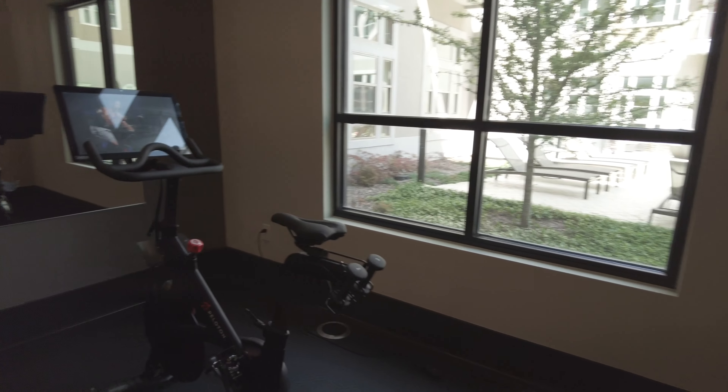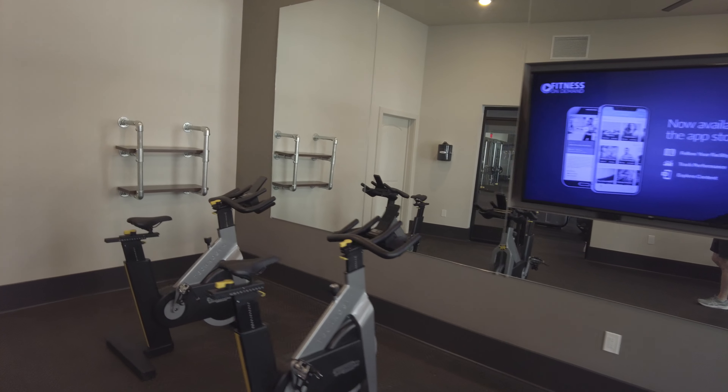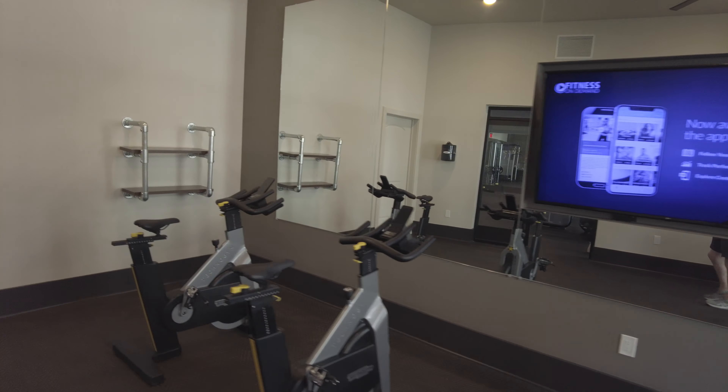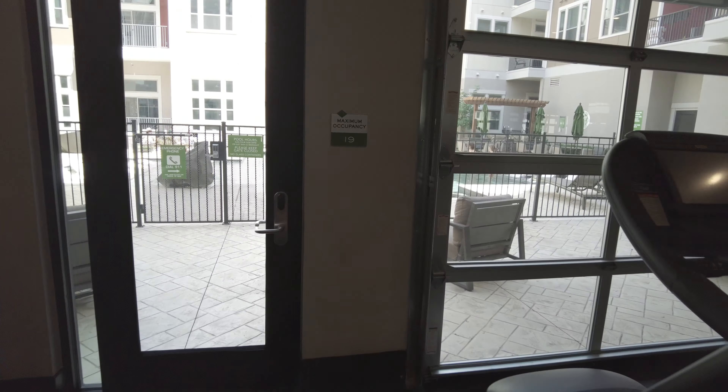We do have the Peloton bike here, so that's all good. And we've got a rowing machine. This is that separate studio space — I'm sure you can tap on that, come up with the program, and get rolling. So that's all good. Thank you, Griffin.